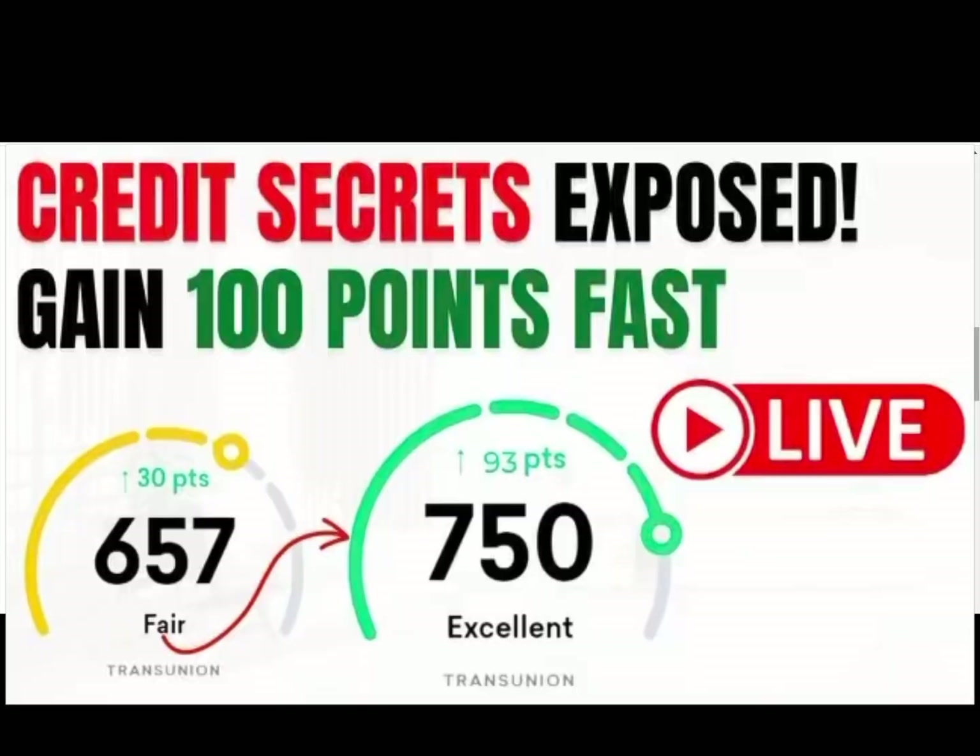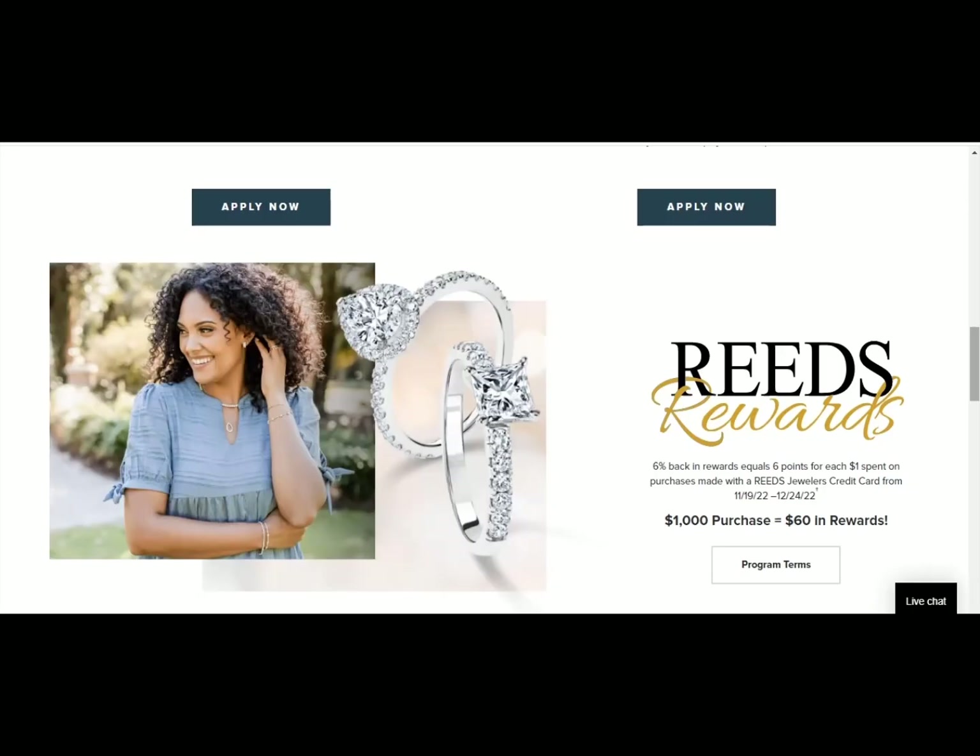I have a webinar coming up where I'll be showing you more hacks like this and how to remove negative items off your credit report. If you're interested in signing up, I will put the link in the description of the video. I also have a free hard inquiry removal package at my website. You guys can download that right now for free — just go to the link in the description of this video.